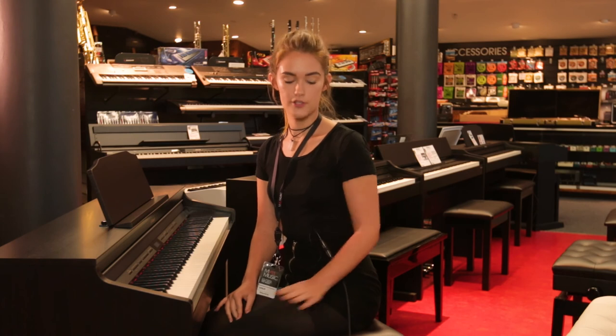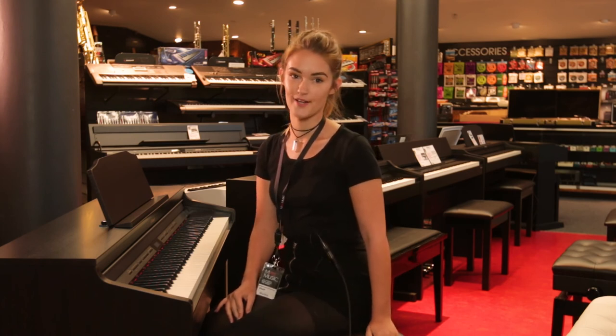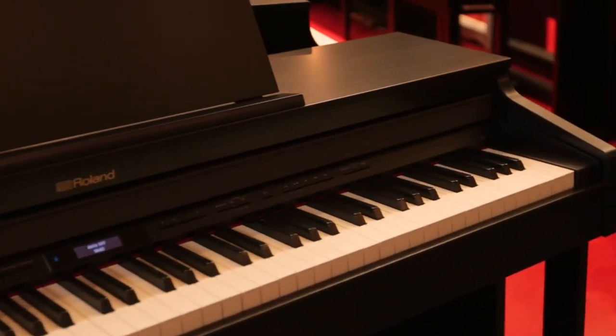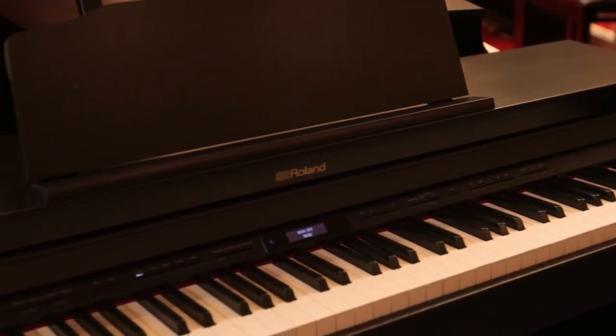It comes with a great height-adjustable bench and has a 10-year warranty. We have a whole range of digital pianos in store and in my opinion the HP601 is unbeatable value. I'm Martina from AllMusic — come check us out in store.